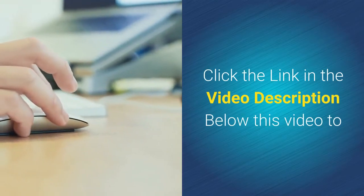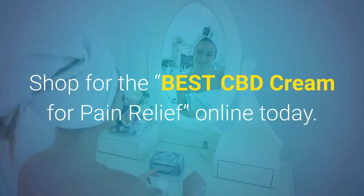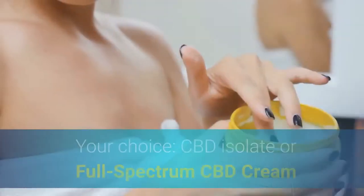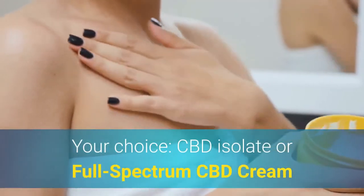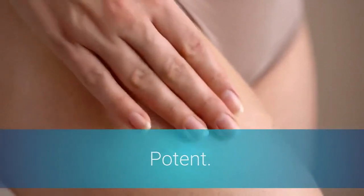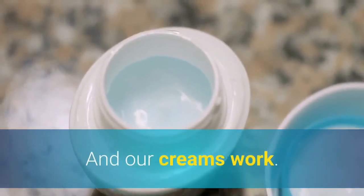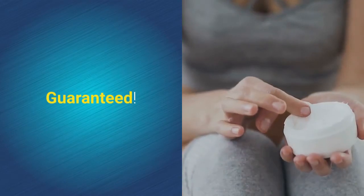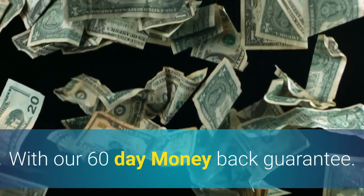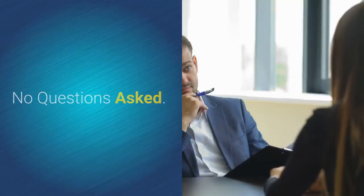Click the link in the video description below to shop for the best CBD cream for pain relief online today. Your choice: CBD isolate or full spectrum CBD cream that's pure and potent, and our creams work guaranteed with our 60-day money back guarantee, no questions asked.